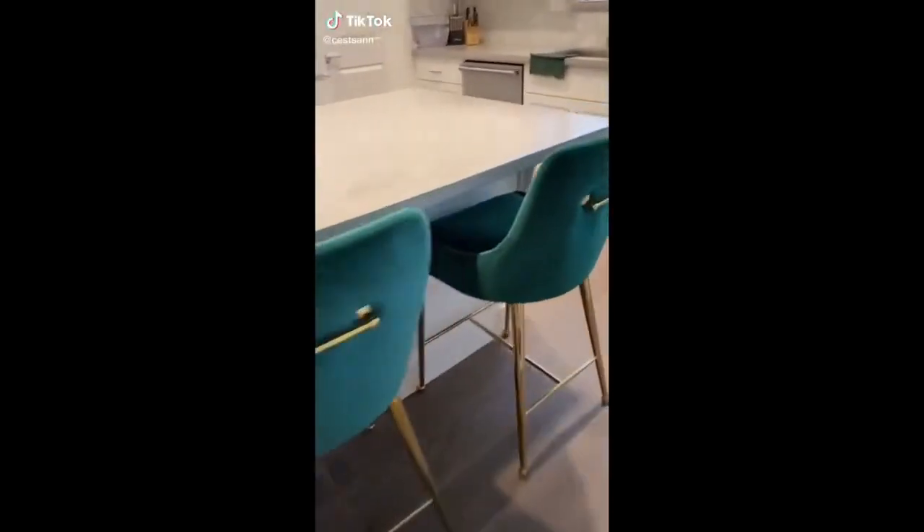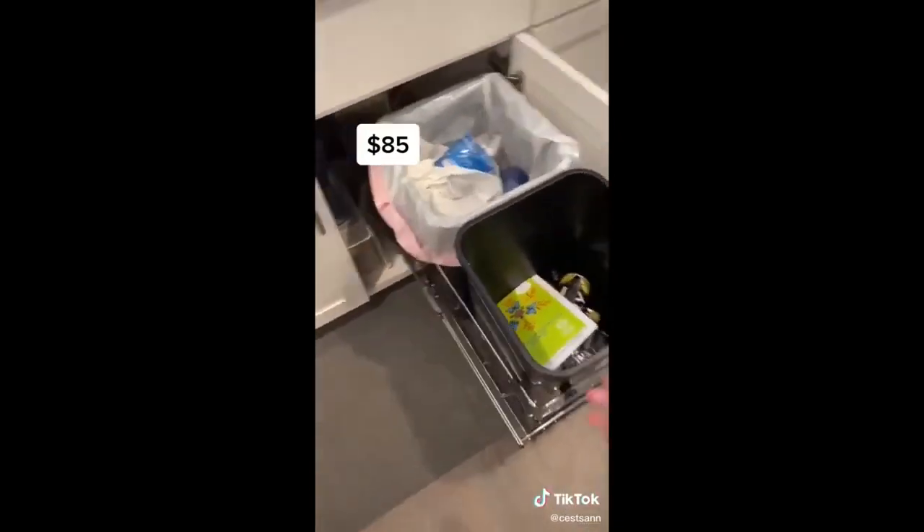My parents never bought trash bins to leave out to collect trash. They always bought a small enough trash bin to fit underneath the sink. So when I saw this hidden trash bin system, I had to have it. This one comes with two — I could put trash and recycling and it just keeps it hidden.